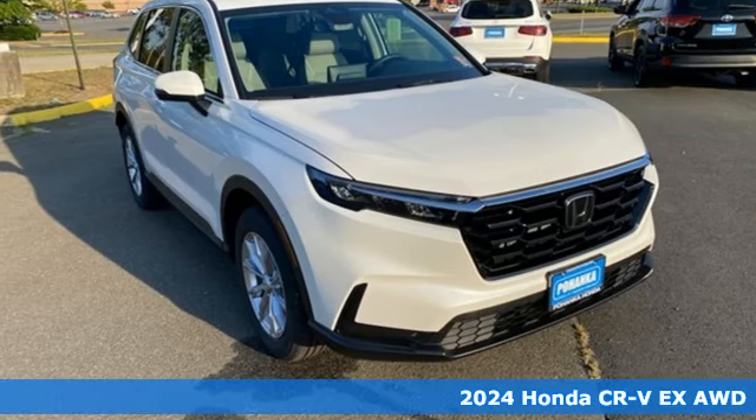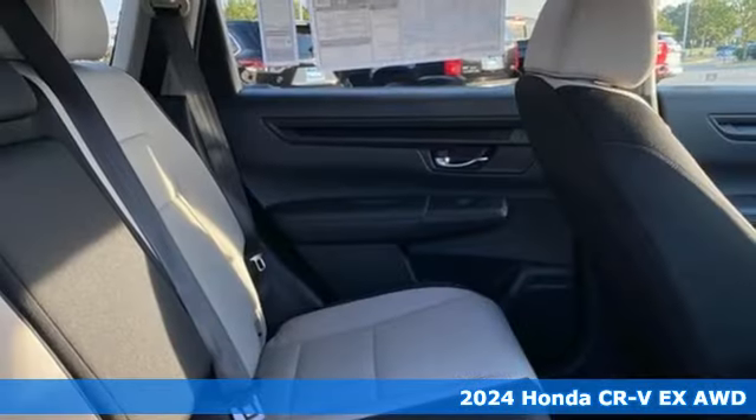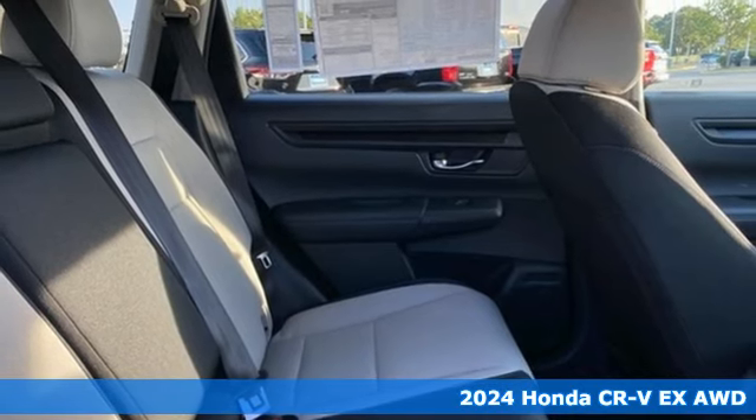Here's a new 2024 Honda CR-V. Capability without compromise isn't a dream, it's a CR-V.